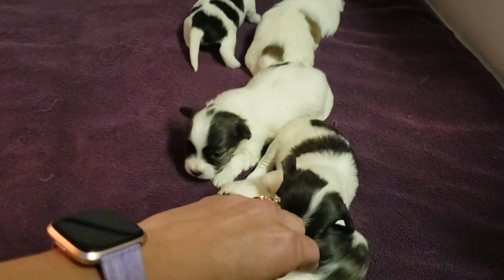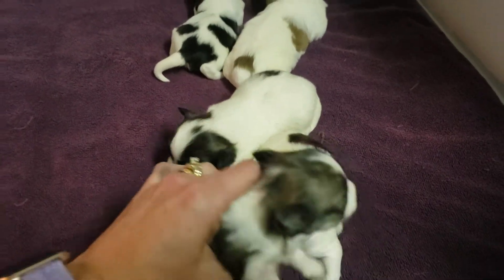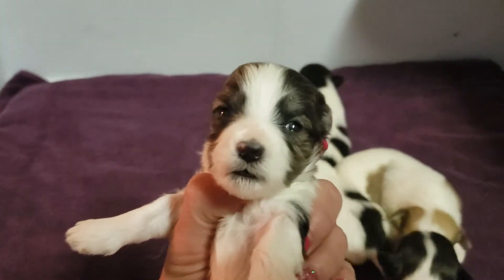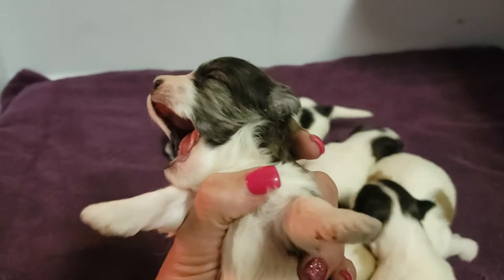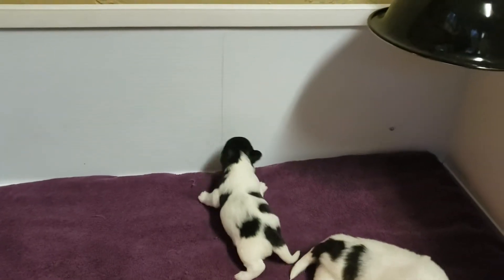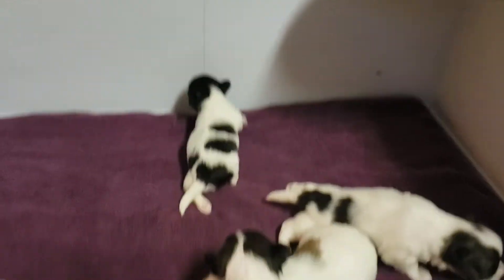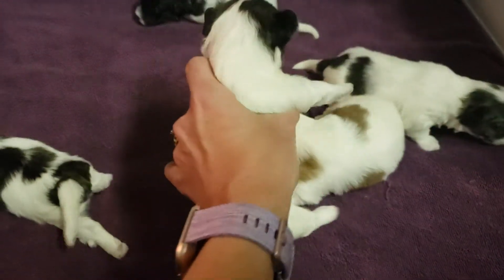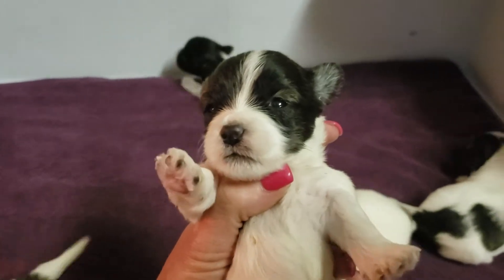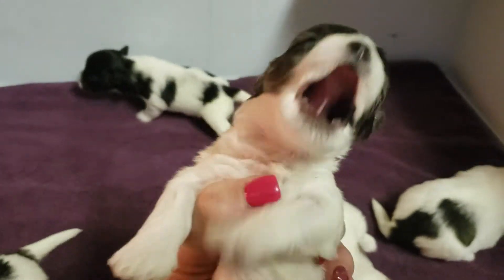So in birth order, this is our little girl. Oh, that's such a big yawn! And then our second born right here — can we see your peepers? Hi pretty girl, another big yawn.